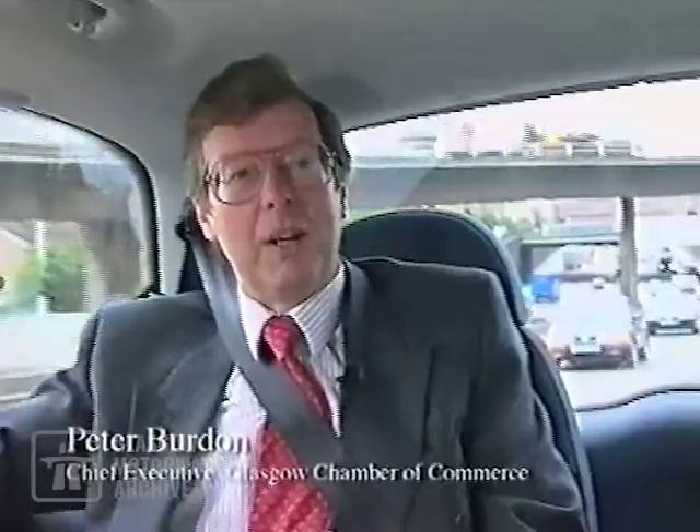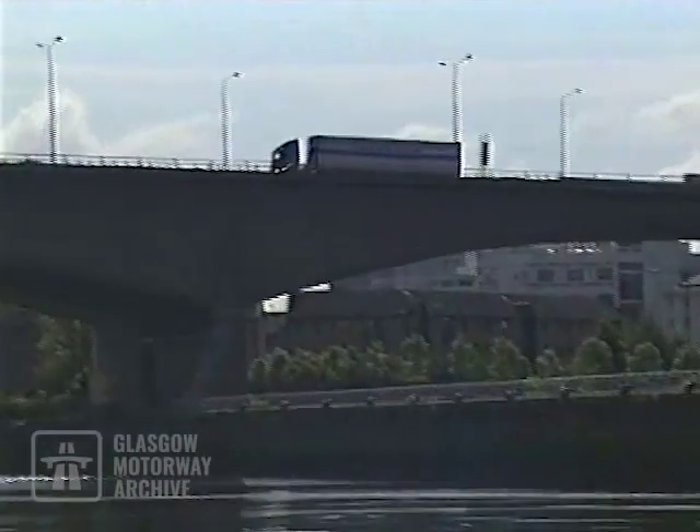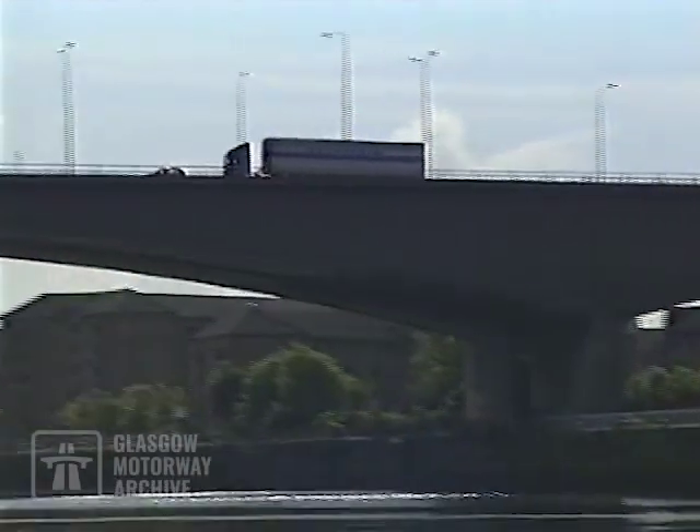Everyone comes across the bridge if they're going to the airport, if they're moving transport around. And with today's just-in-time delivery mechanisms, people need to rely on the delivery times. It affects the business community, it affects transport, it affects leisure, because people need to get around Glasgow quickly and around the west of Scotland quickly.